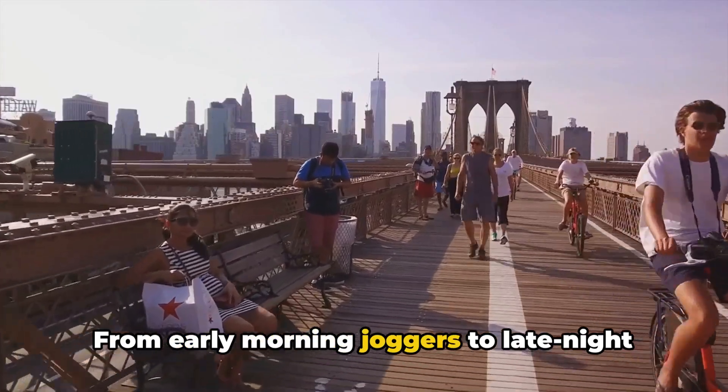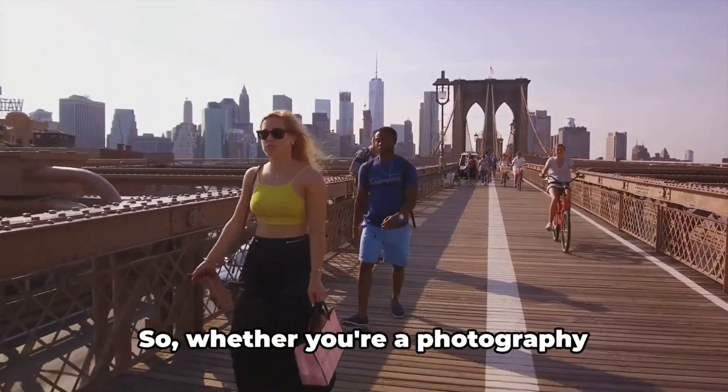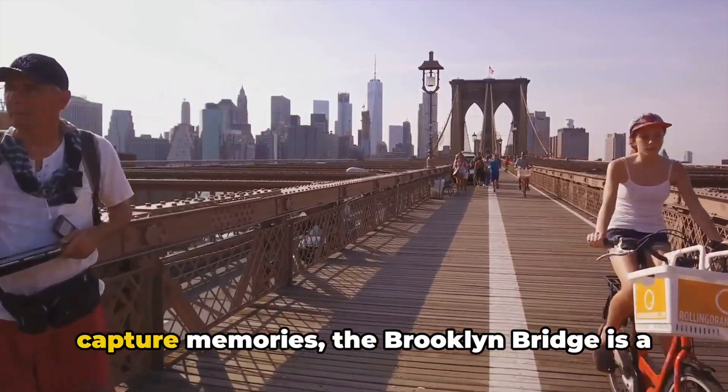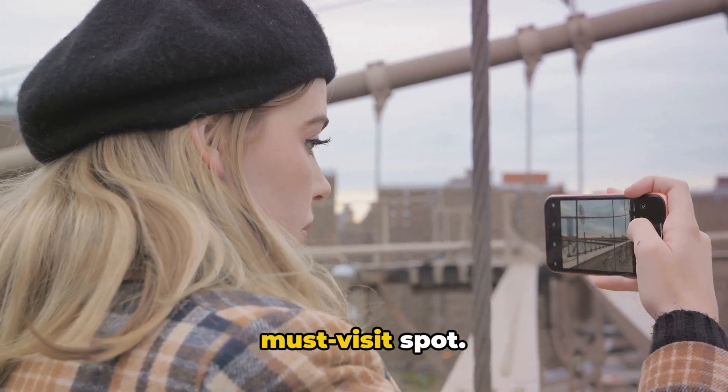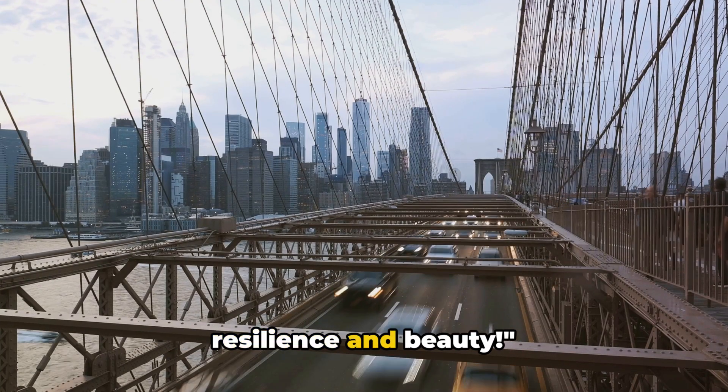From early morning joggers to late night cityscape enthusiasts, the Brooklyn Bridge is a canvas for all. Whether you're a photography enthusiast or just someone looking to capture memories, the Brooklyn Bridge is a must-visit spot. Brooklyn Bridge — a symbol of NYC's resilience and beauty.